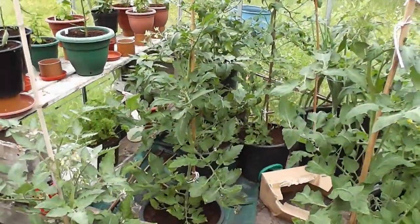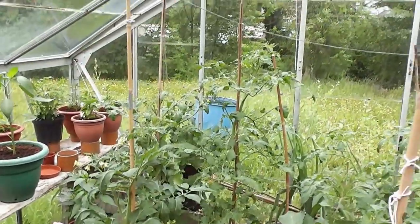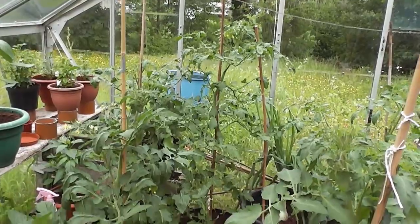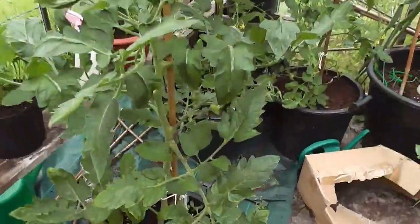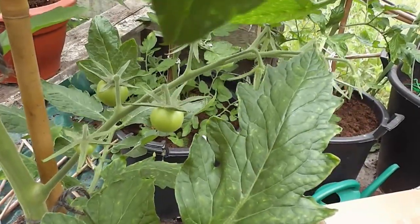Well hi folks, we'll start off in the greenhouse again. As you can see, the tomato plants are absolutely flying along now. They're about four or five foot tall, some of them. And we've got some tomatoes on already, little ones, if you can see. So I need to start feeding now.